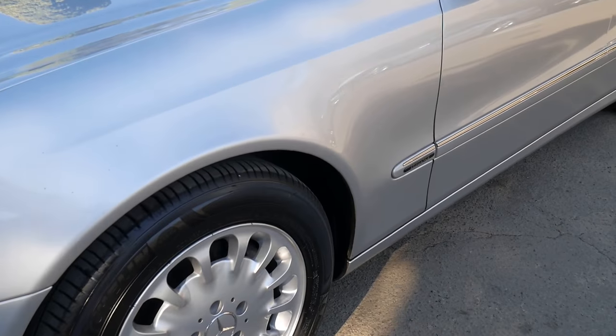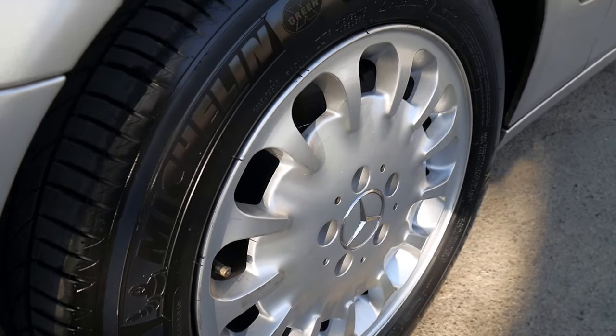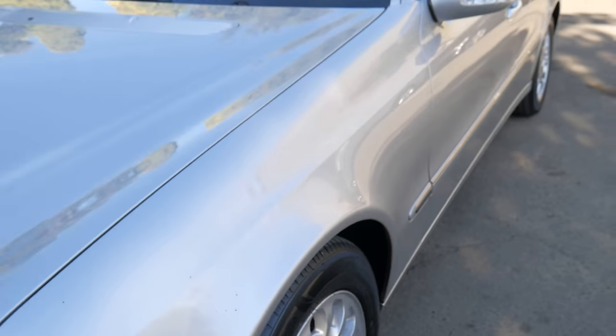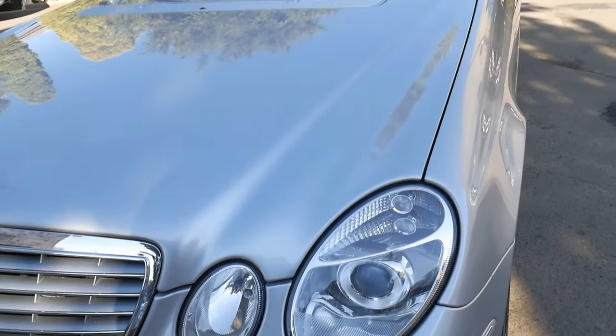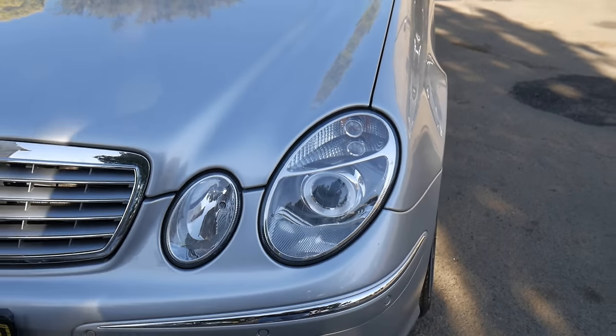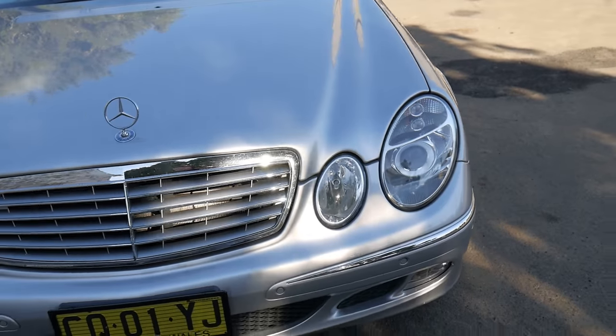You can see the headlights are nice and clear — they're not oxidised because the car hasn't been parked outside. It also has parking sensors front and back.